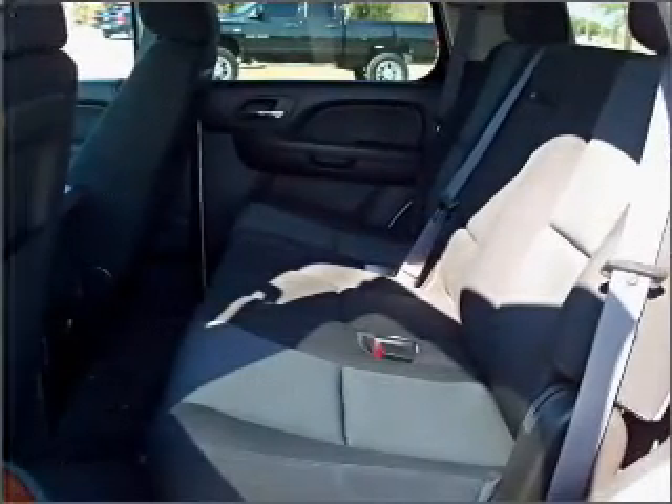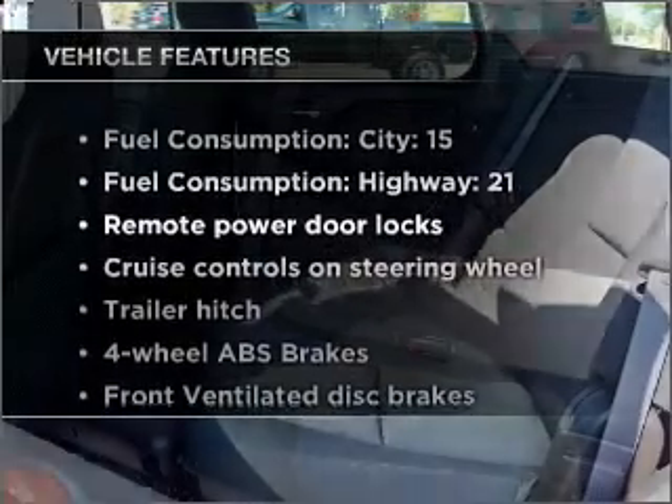Memory settings are just one of the extras. Plus, enjoy these notable features that are included in this vehicle.